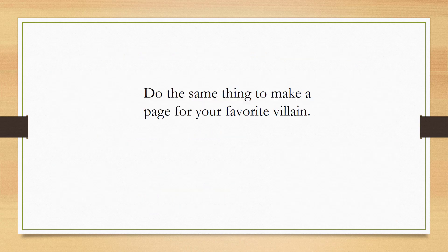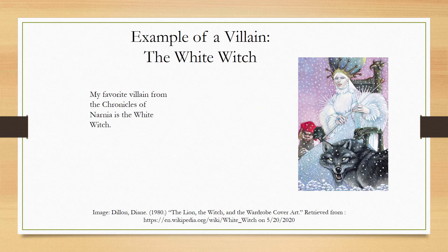Now we're going to do the same thing for our favorite villain page. I have the example of the White Witch from the Chronicles of Narnia. We've cited the photo since it is copyrighted. Just because something is on the internet, it's usually copyrighted, so you can only use these images for educational purposes. You can't use these images to sell a product or service — if you want to use them for business purposes, you must get permission from the copyright holder.